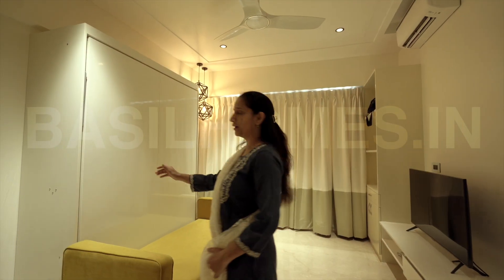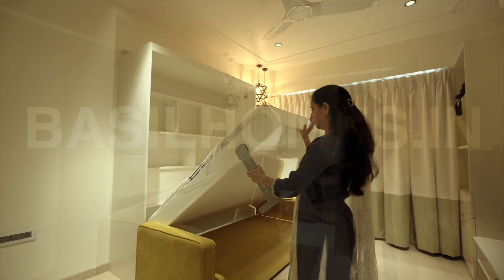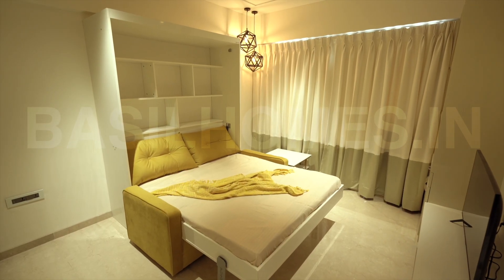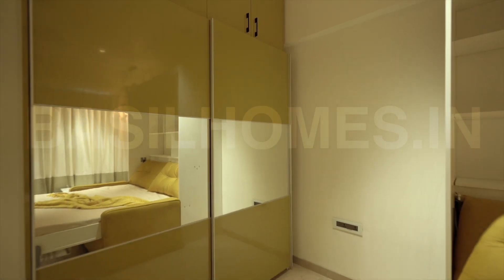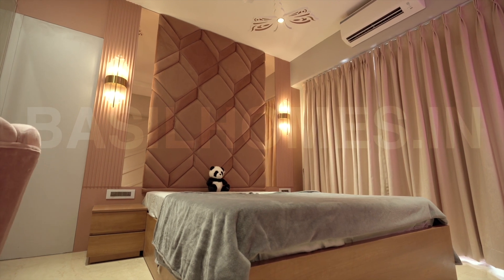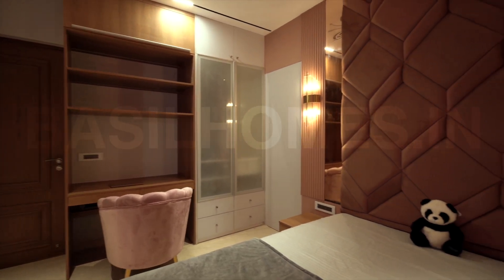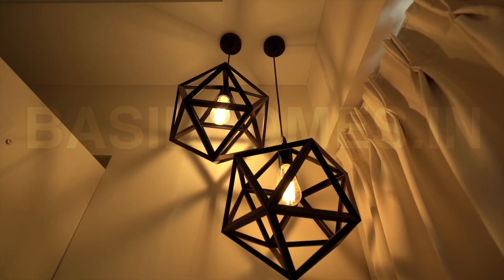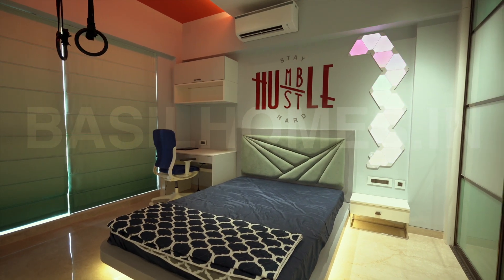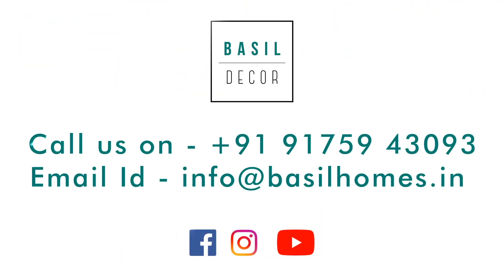This is our guest room and this is an invisible bed. I'm glad you could visit. Thank you.